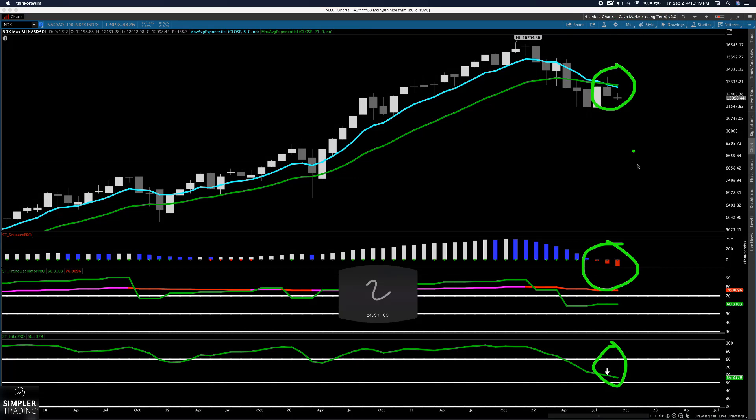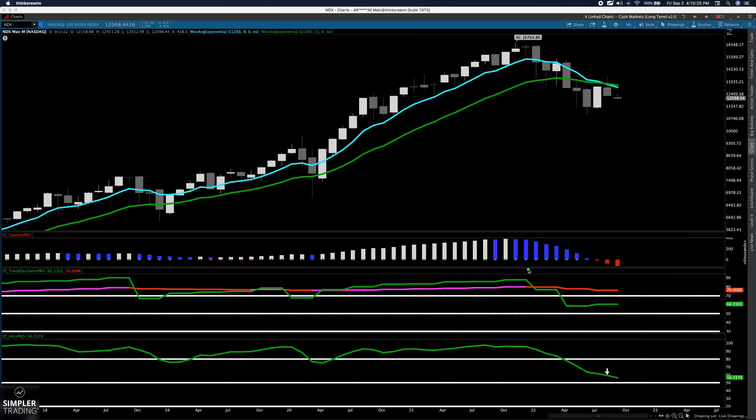Bang, bang, bang, and bang. So stay short. Look for bounces to short into. The bigger the bounce, the better the opportunity is to short. Don't feel like you've missed out if you get a huge bounce, because all signals imply that the markets are going to be coming in quite a bit more. Hopefully that'll keep you on the right side of the trade.